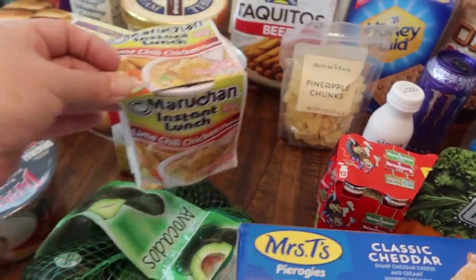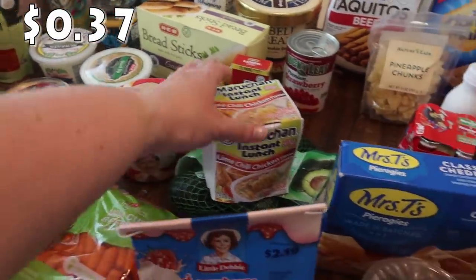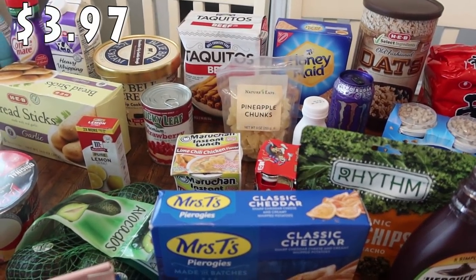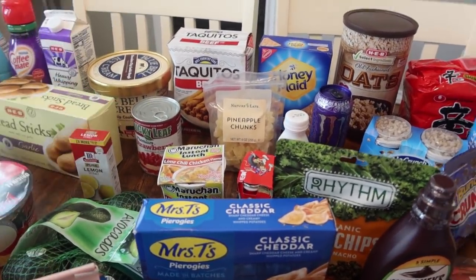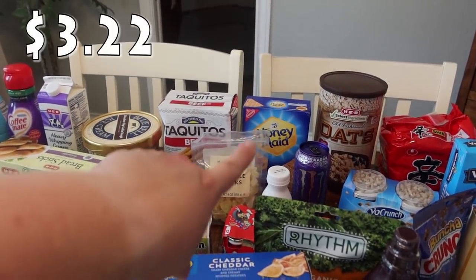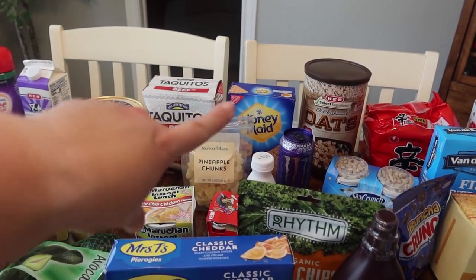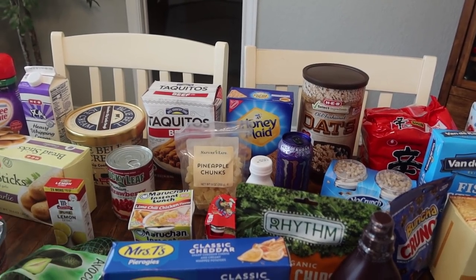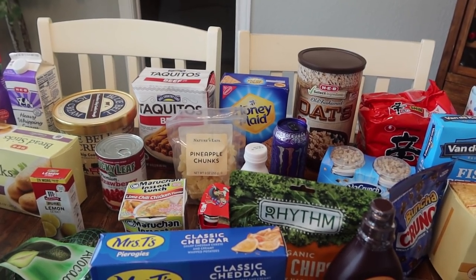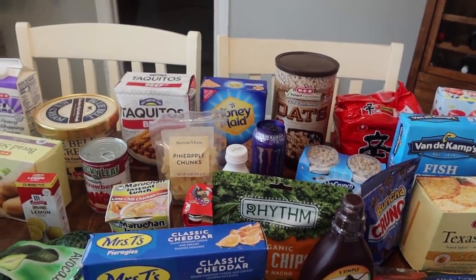Pearl picked up the Tapatio and a lime chili chicken ramen, and then the pineapple chunks that Paige requested. We got a box of honey-made graham crackers that was on sale — if you bought that and the chocolate bars, you got the marshmallows for free. So I only paid for the box of graham crackers and the chocolate bars. Next, I grabbed one Monster energy drink — the ultraviolet purple one.